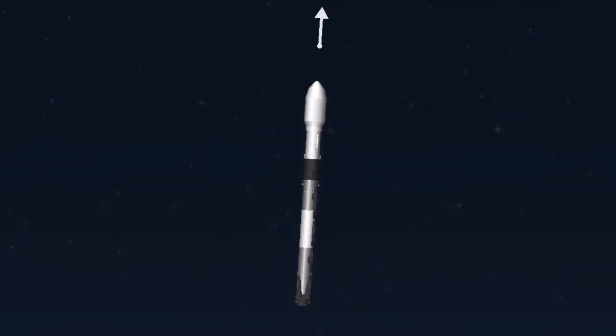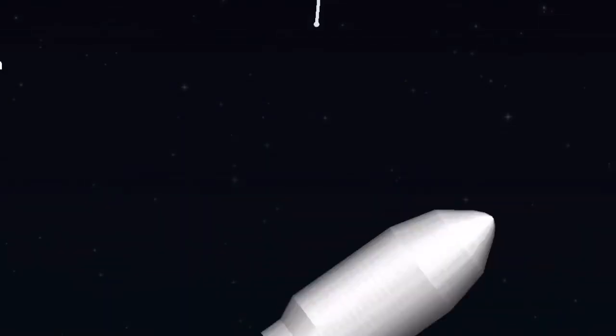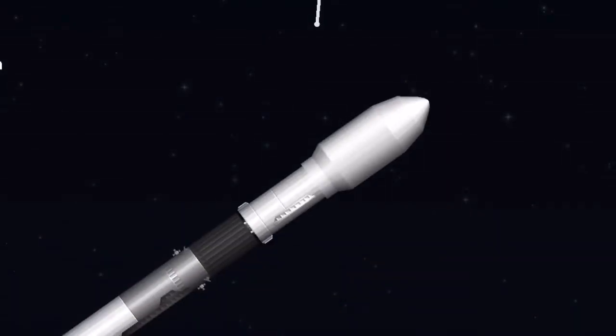Stage separation confirmed. Stage separation confirmed.